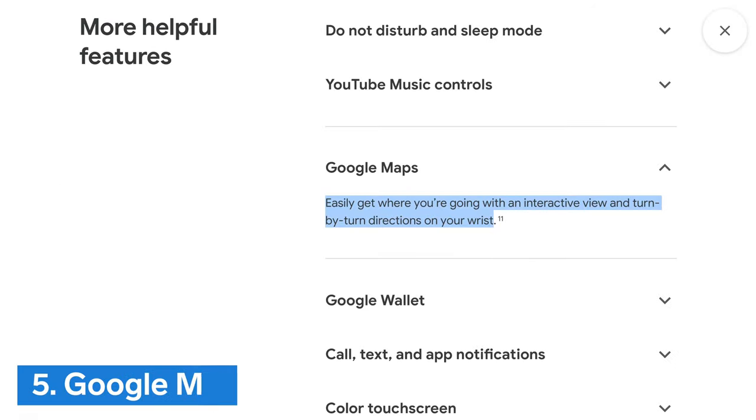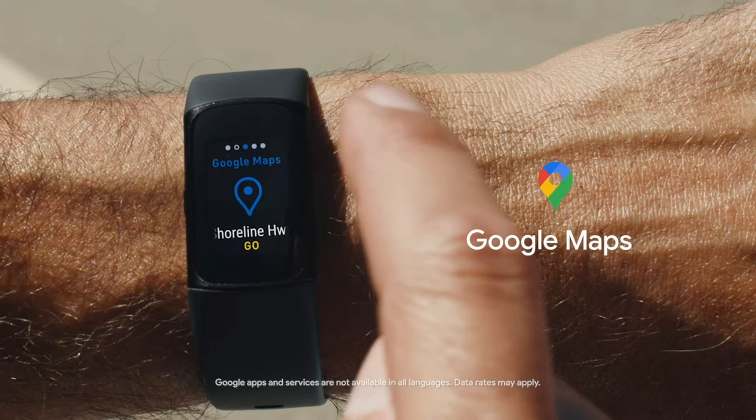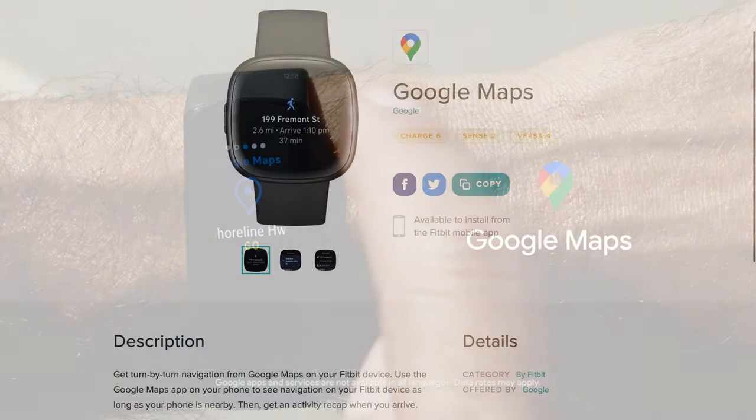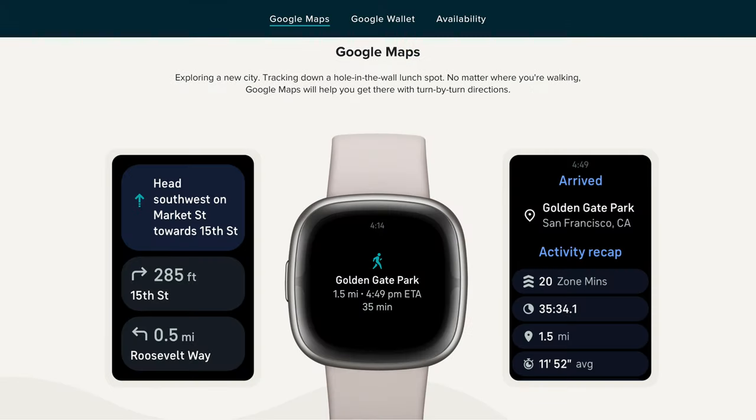Up next are some Google features, the first of which is Number 5: Google Maps. Fitbit Charge 6 will join the Sense 2 and Versa 4 and be the first Fitbit tracker to have a Google Maps app. When you use the Google Maps app on your phone, you can see turn-by-turn navigation on your Charge 6 as long as your phone is nearby.